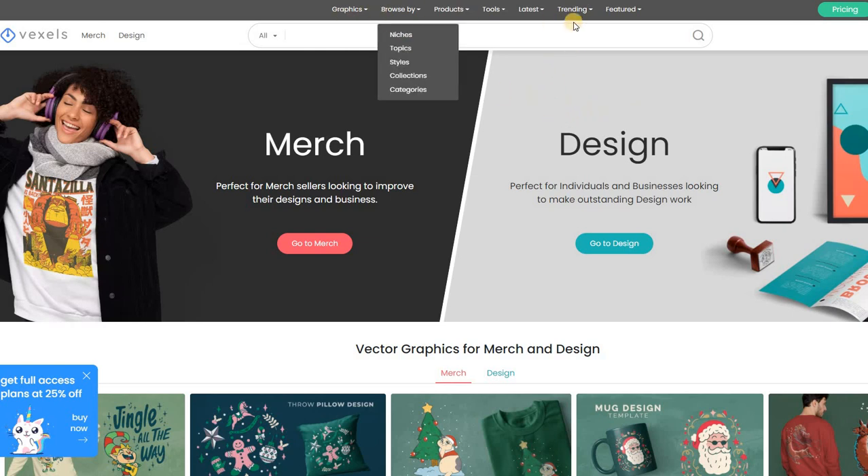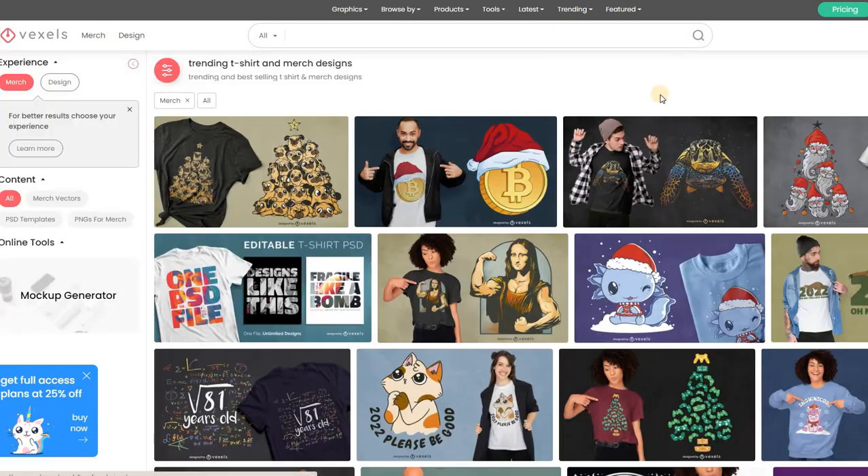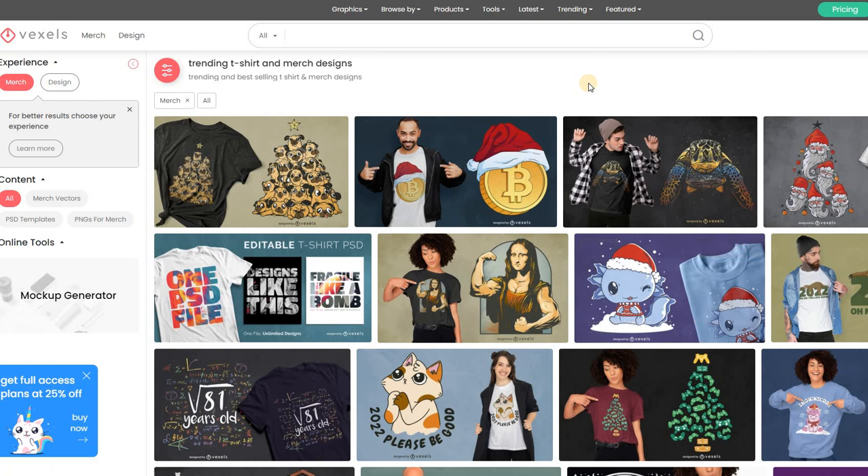If you go through their tabs and get to 'trending' and click on it, it will take you to this page where you can see what other designers — people using this service to sell through Merch by Amazon or any other platform — are uploading. These are the designs that are actually trending, kind of like inspiration, giving you ideas and showing you what other people are into.